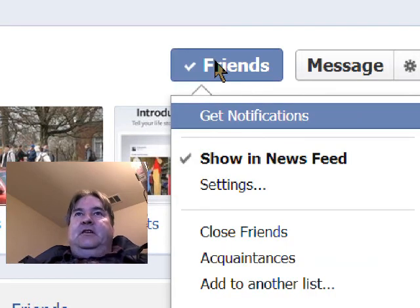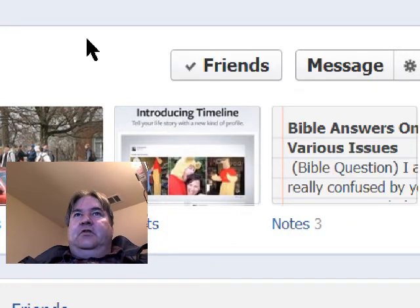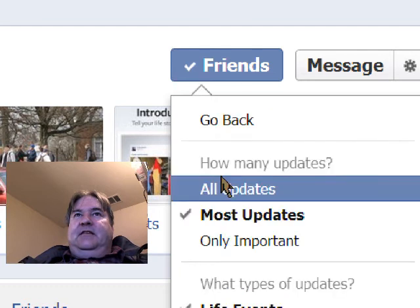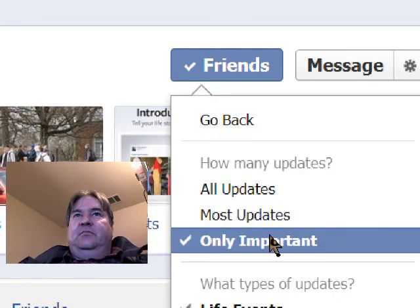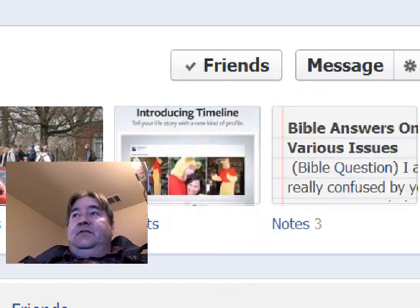So here it is — there's a thing you can check off right there and now it won't show in the news feed anymore. Or if you don't want to see a lot of their stuff, you can say only the most important things, or you can say all updates. If you really want to follow somebody — everything they do — like your close friends or family, you can check that. So that's pretty neat. I hope this helps.